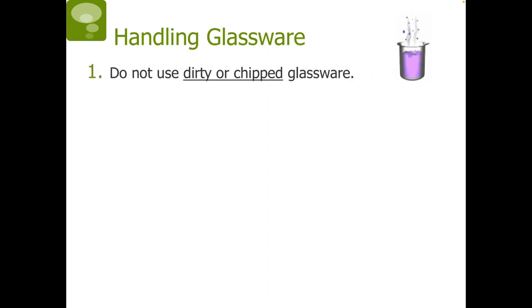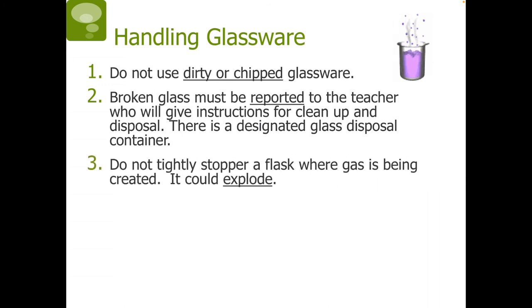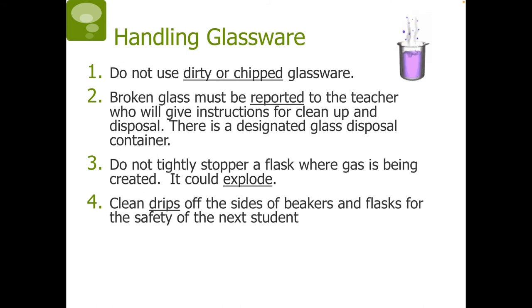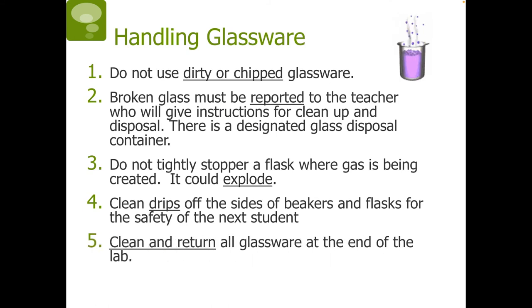Next, we are going to be talking about handling glassware. Do not use dirty or chipped glassware. Broken glass must be reported to the teacher, who will give instructions for cleanup and disposal — there is a designated glass disposal container. Do not tightly stopper a flask where a gas is being created, as it could explode due to pressure. Clean drips off the sides of beakers and flasks for the safety of the next student. Clean and return all glassware at the end of the lab.